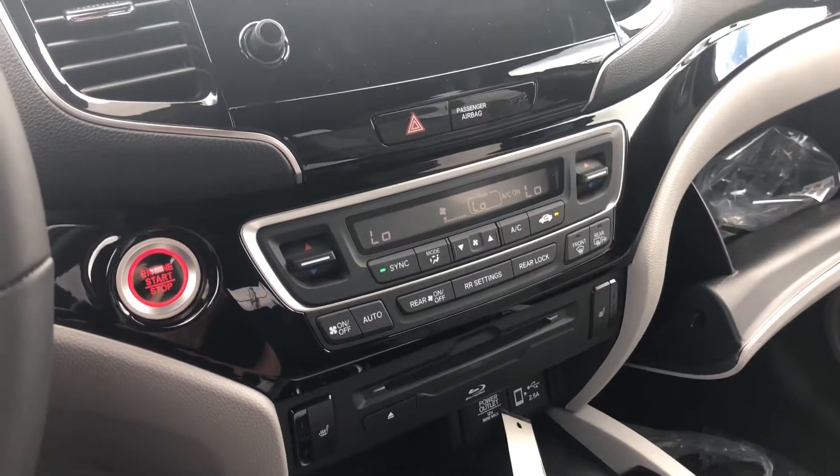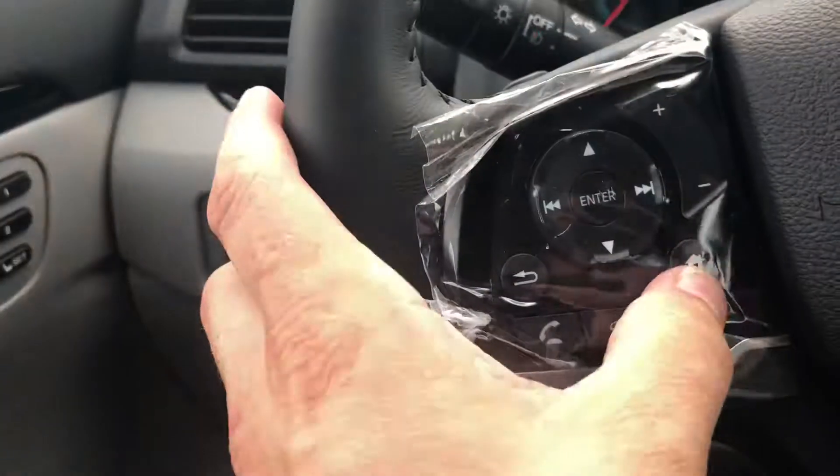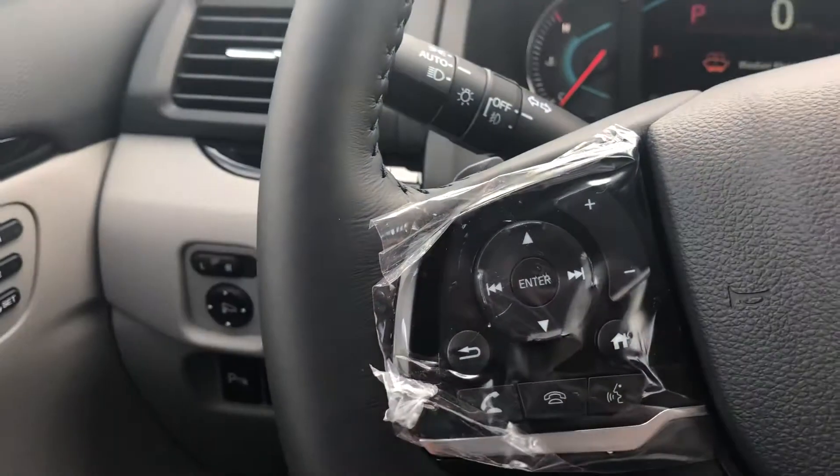You get the rear entertainment center, three-zone climate control, and a very beautiful instrument panel with all kinds of information we can pull up there.